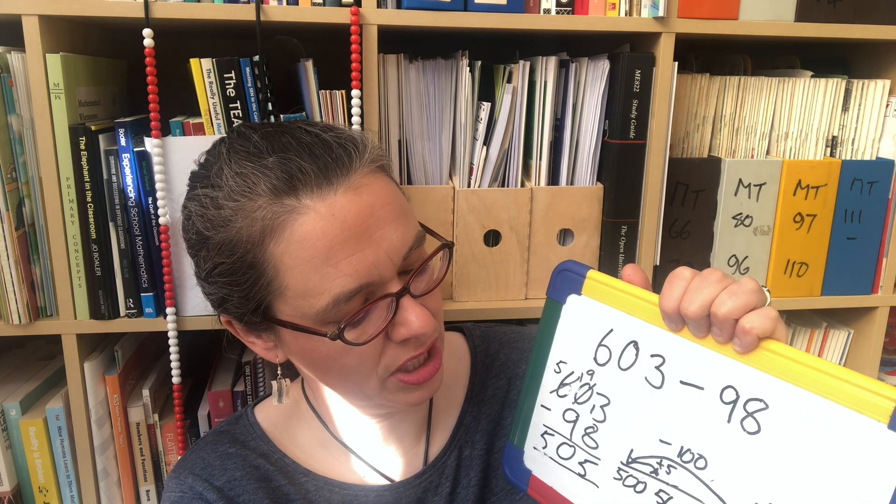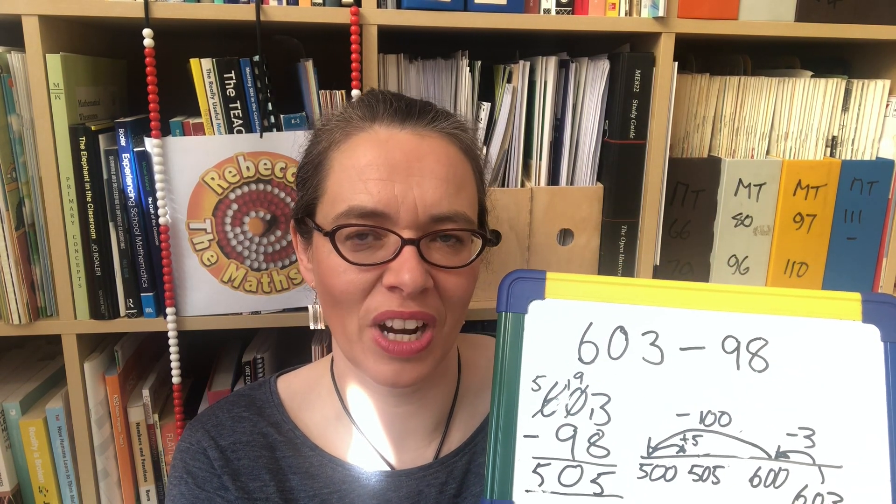So we subtracted 3 to get to 600, then said we have 95 still to subtract. Some people would rather think: I'll subtract 100 and then add on 5 to subtract 95 — that works too, and we can still notate it on the open number line. They hop back 100, then add 5 back on to subtract 95 overall — subtracting 100 took us to 500 and adding 5 back took us to 505. That introduces our next strategy: the bounce back strategy, where you add or subtract more than you want because it's easier, and then you make an adjustment.